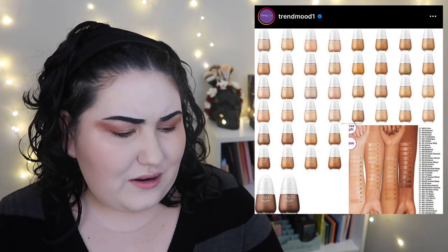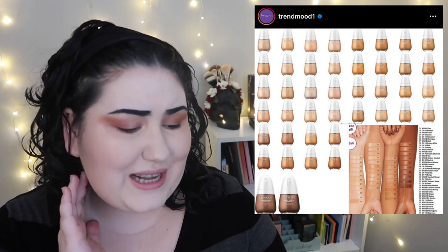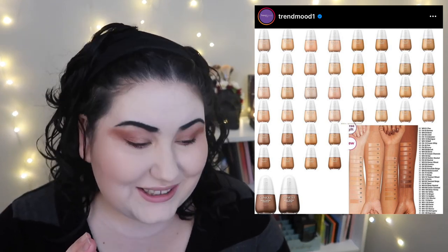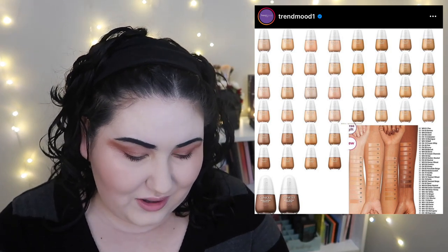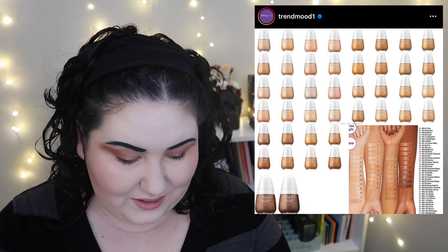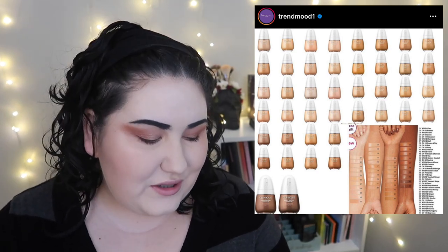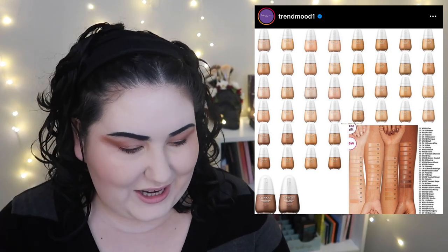Clinique is coming out with a foundation with what I think is one of the worst shade ranges I have ever seen. They're not even trying. It's $42 and they're trying to say 'oh it's $42 and we have 42 shades' — but 40 of those shades are beige.